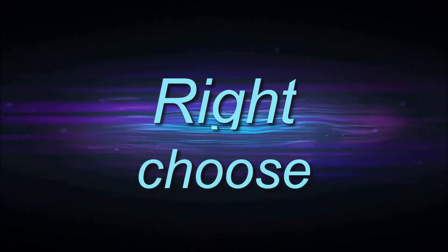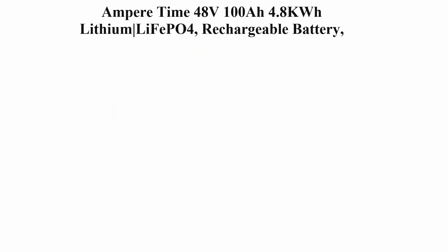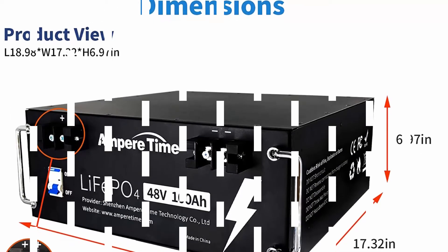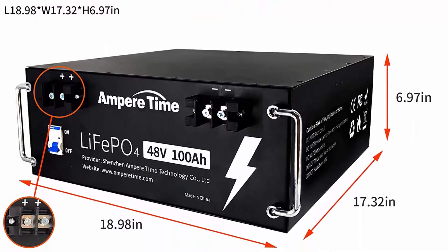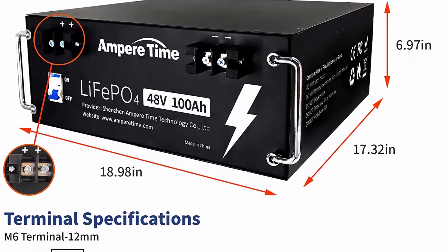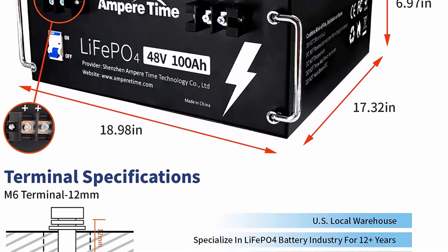Welcome to Right Shoes' Top 10 Best Lithium LiFePO4 Battery Buying Guide. Top 1: Ampere Time 48V 100Ah 4.8 kilowatt-hour lithium LiFePO4 rechargeable battery, built-in 100A BMS, 280A max, 4,000–8,000 cycles and 10 years lifetime. Perfect for solar, home, RV, and camping.